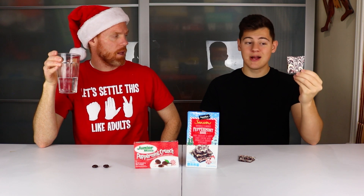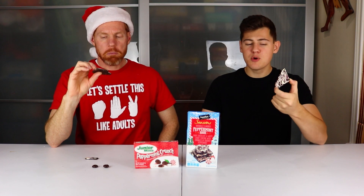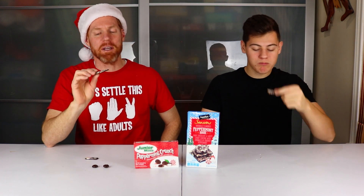Now for Signature Selects Peppermint Bark — I haven't had this before and I'm really looking forward to it. This is a dark chocolate and white candy coating with sprinkles of crushed peppermint on it. I got way less peppermint flavor from this one. The Junior Mints have a much stronger peppermint flavor, and this one is mostly just dark chocolate. It looks like they took basically candy canes, crushed them up and sprinkled them on top — there's none on the inside.